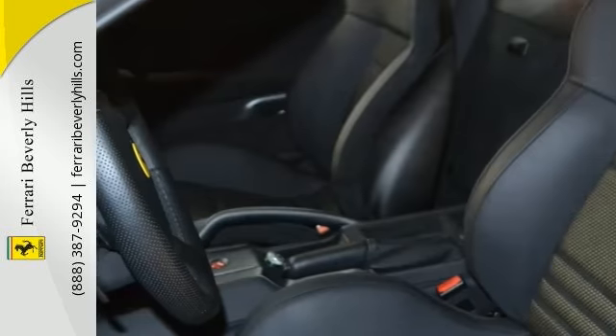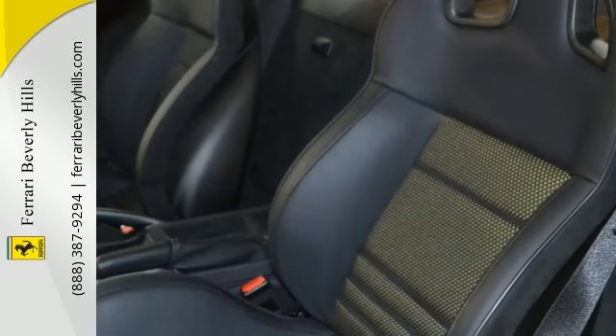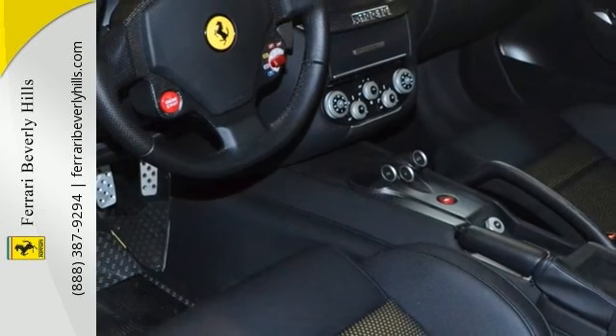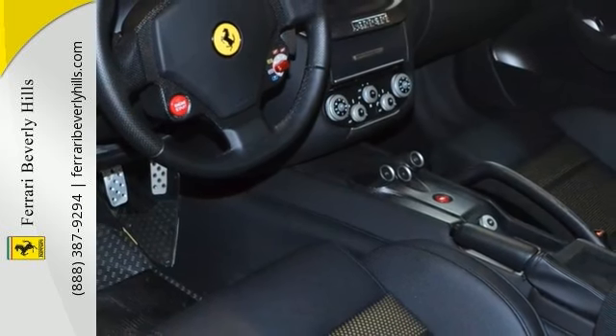Options include two-tone body painting, yellow brake calipers, heat insulating windscreen, yellow instrument panel, black leather upholstery, iPod connection, cascade telematic navigation system, and rear parking sensors.